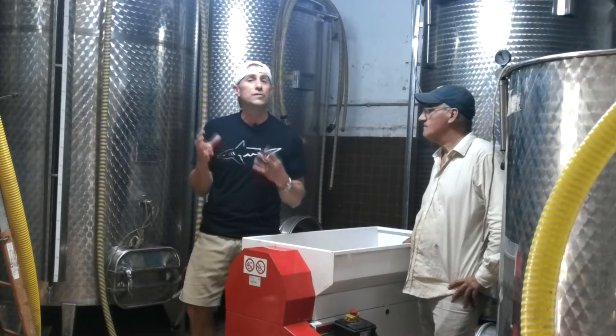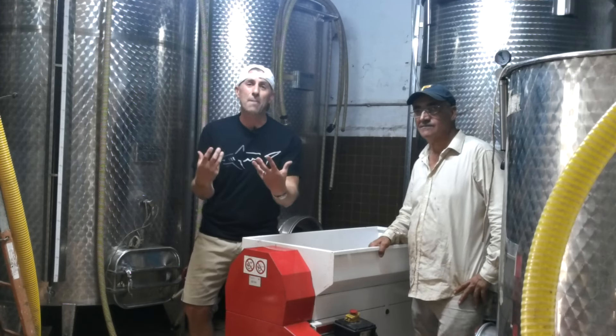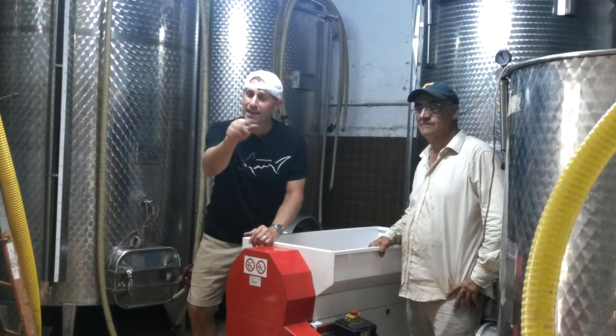Giannino looks very impatient — I've got to get back to work. Come back next time, because soon you'll know wine in no time.